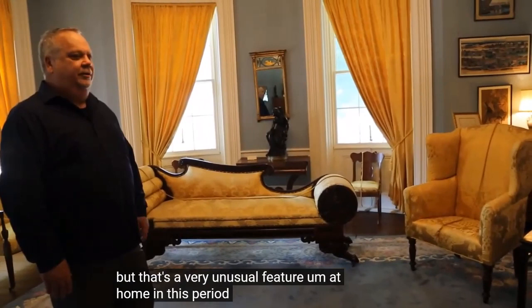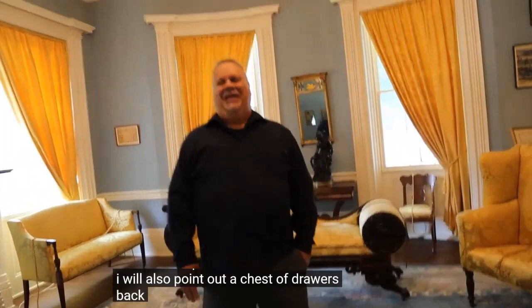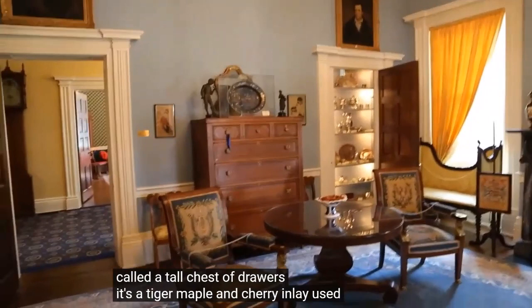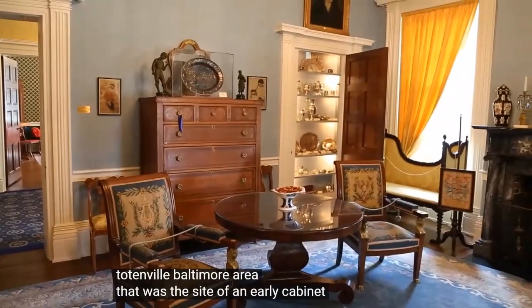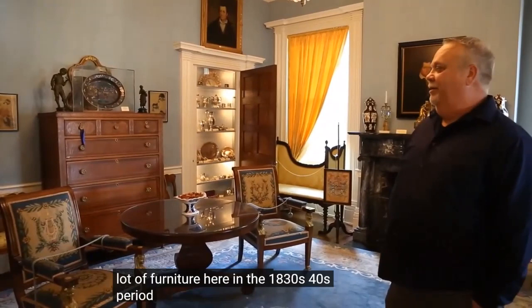It's a very unusual feature for homes of this period. I'll also point out the chest of drawers in the parlor — a tall chest that's a Fairfield County piece. It's made of poplar and cherry with inlay, and it was made at Folk's Corner, up at State Route 37 and Pleasantville Road, near the Pleasantville area. That was the site of an early cabinetmaker who made a lot of furniture in the 1830s and 40s period. It's very unusual for its style and size.